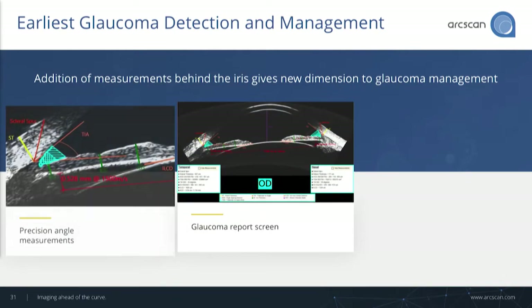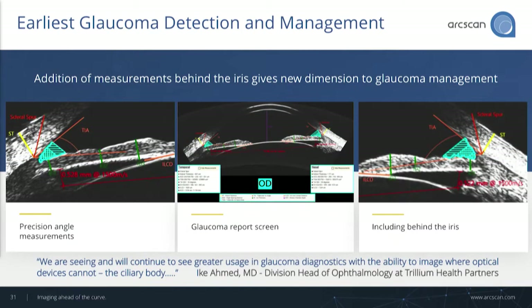Glaucoma detection and management — here we have our glaucoma report. We provide all of Pavlin's measurements, as he disclosed back in the 90s. We also provide behind-the-iris measurements that go beyond Pavlin's measurements, looking at capsule rise, lens rise, and tracking cysts that we can now measure accurately. We can also assess the MIGS outflow pathways: suprachoroidal space, subconjunctival, as well as trabecular meshwork.